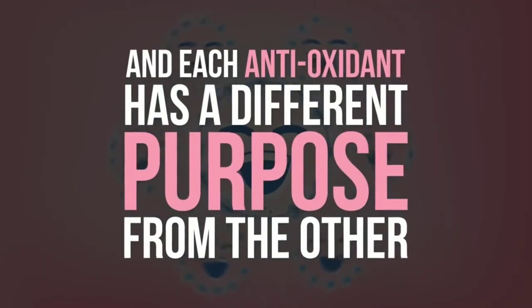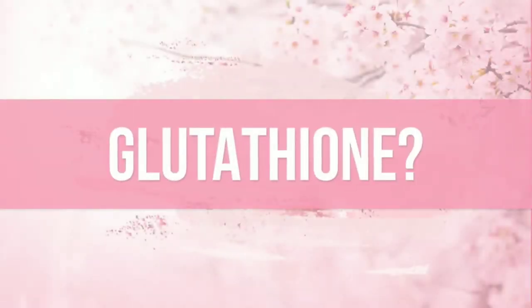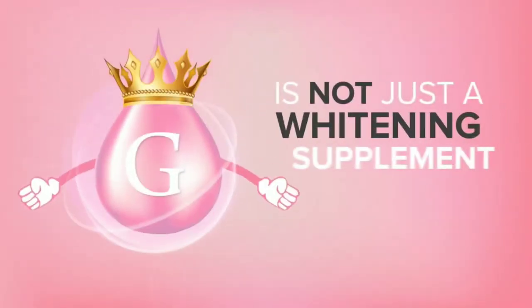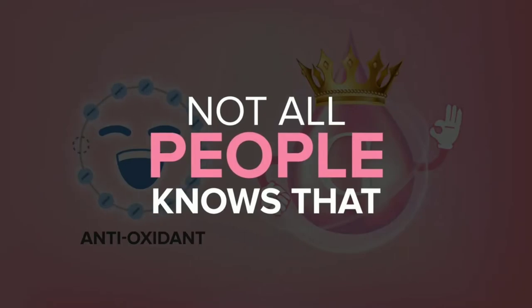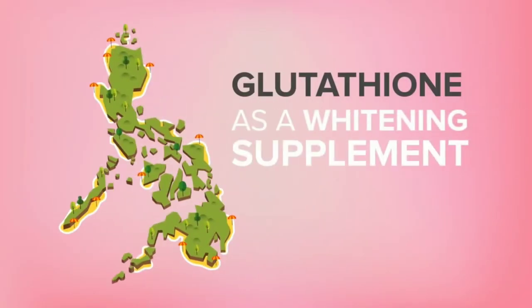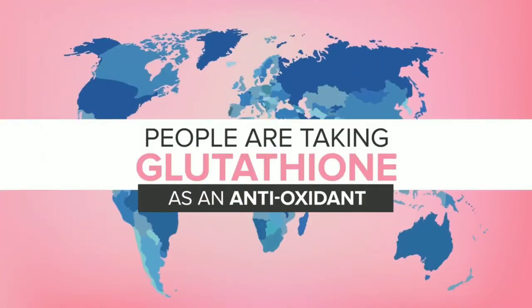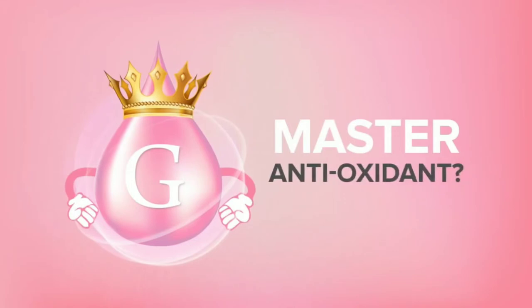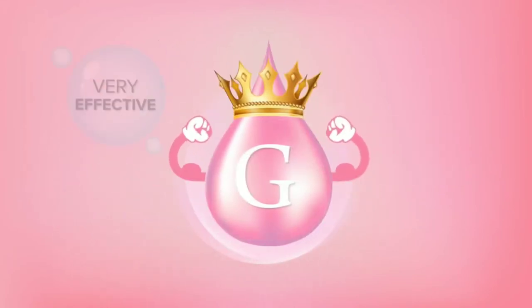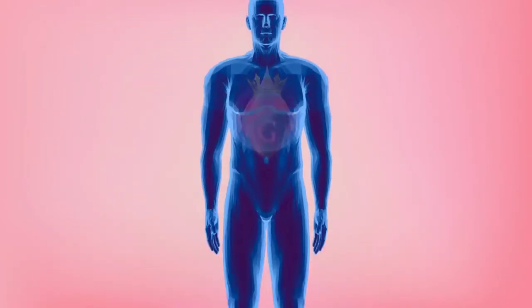Maraming klase ng antioxidants and each antioxidant has a different purpose from the other. But do you know that ang pinakamaster sa kanilang lahat ay ang glutathione? Yes, that's right. Glutathione is not just a whitening supplement — it is actually an antioxidant, and not everyone knows that. Dito lang sa Pinas ang glutathione as a whitening supplement is very popular. Sa ibang bansa, people are taking glutathione as an antioxidant because of its proven health benefits. So why is glutathione called the master antioxidant? Dahil ang glutathione ay very effective and very powerful pagdating sa paglaban sa mga free radicals at toxins sa loob ng ating katawan.